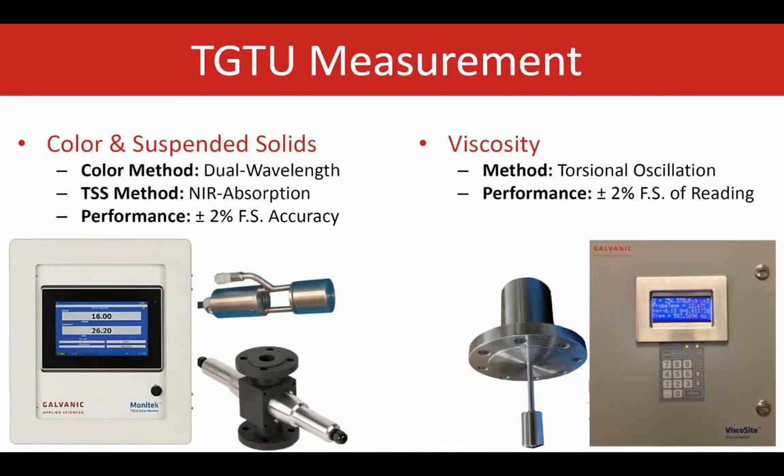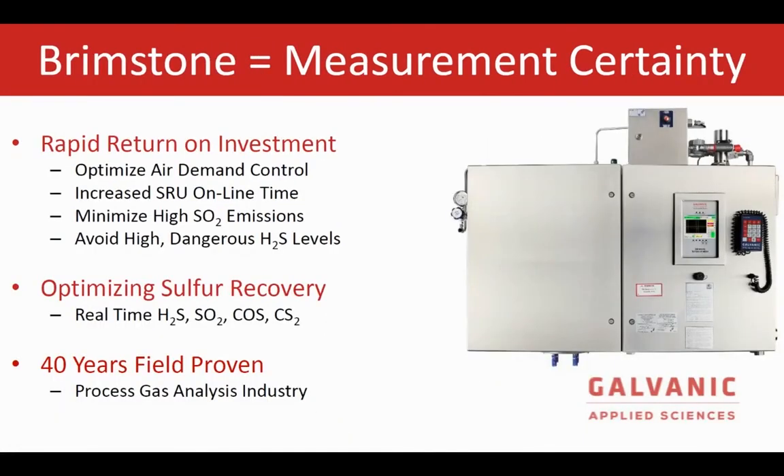Thank you, and now I'll hand things back over to Parisa. Galvanic can support this application with high measurement certainty due to 40 years of field-proven experience in the SRU and TGTUs. Galvanic offers a rapid return on investment to optimize the air demand control, increase the SRU online time, as well as minimize emissions. Most importantly, we provide a high level of operation and plant safety in general, which is the number one priority when working in SRUs.